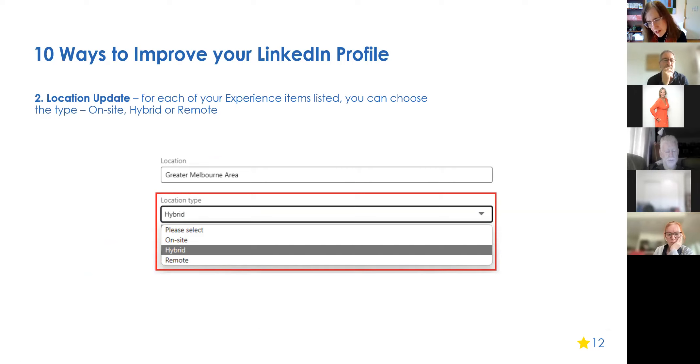LinkedIn is always updating the platform. In the Experience section, when you list a role, you can now indicate on-site, hybrid, or remote work — in addition to full-time or part-time. I'm super excited to note that I've been working on a hybrid basis for a very long time, well before COVID. I think this is a really valuable thing to add, showing you can work flexibly over many years. I manually updated all my past jobs with this information.